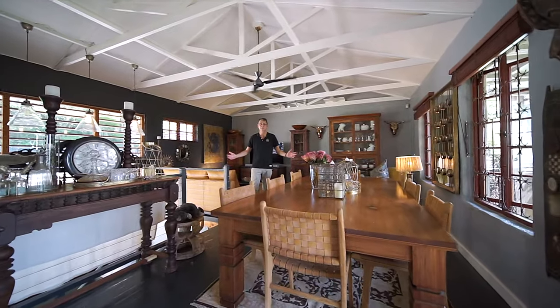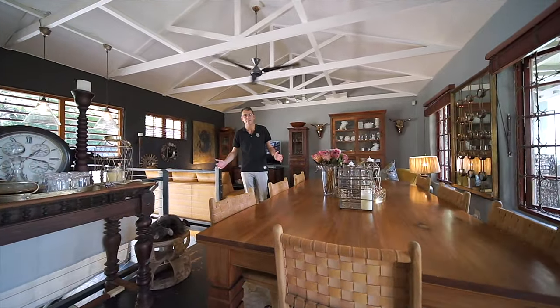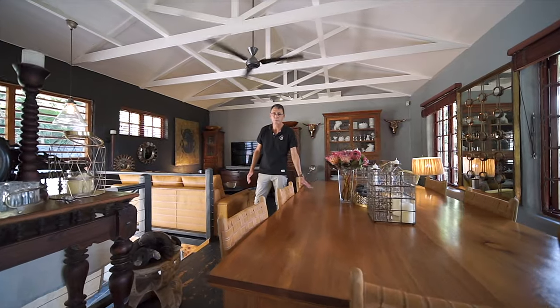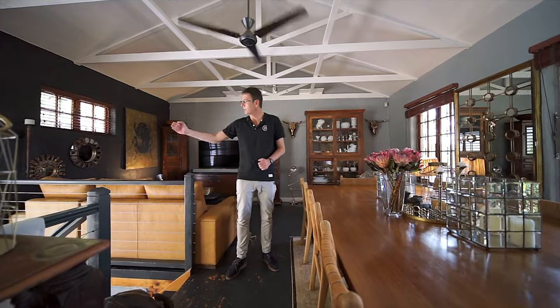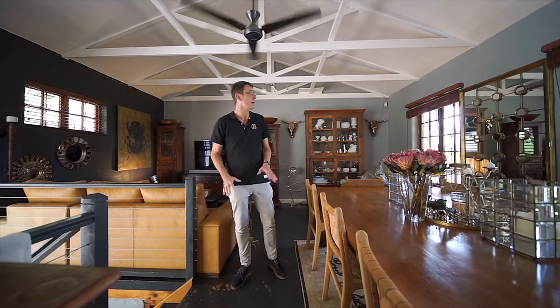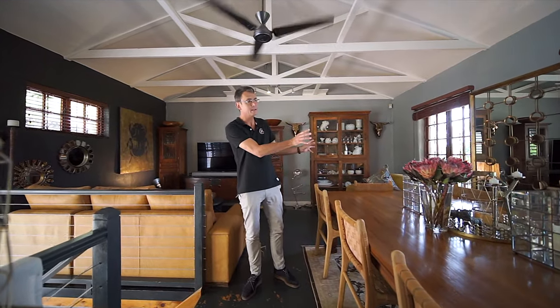Welcome to the main living space in Fort Kingfisher Lane. Absolutely wonderful. We've got a beautiful dining room, a cozy lounge. We've got this beautiful full-length window at the entrance coming up the stairs. I love this space. Beautiful light coming in, doors leading out onto the veranda. Great space.